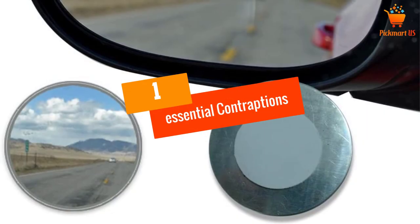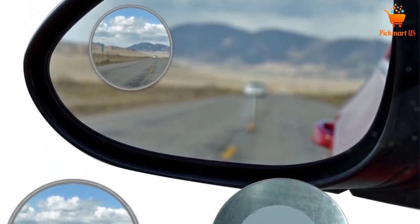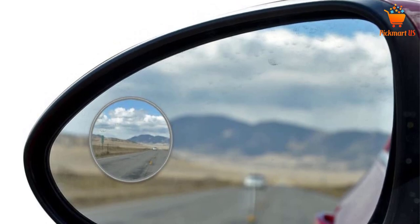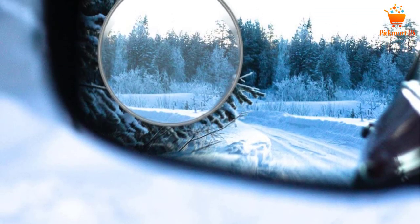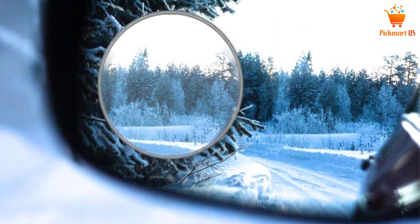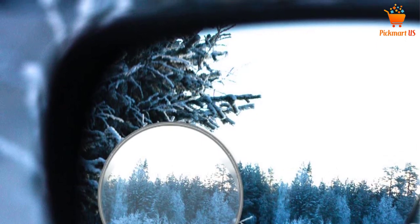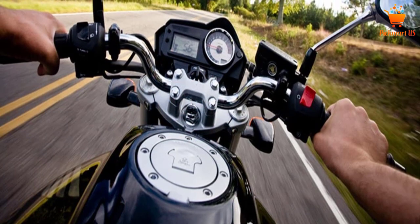At number 1, the Essential Contraptions Blind Spot Mirror. This is the ideal product that you ought to buy when you need clear visibility on the roads before changing lanes or merging onto highways. One of the things that you will appreciate about this product is that it comes with an aluminum frame to facilitate rust resistance. Therefore, this is a product that will serve you for a long time, saving you money in the long run.